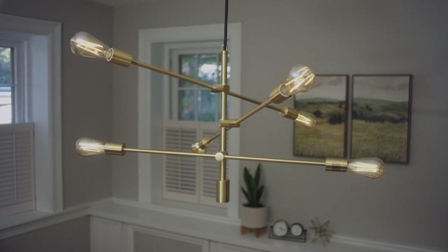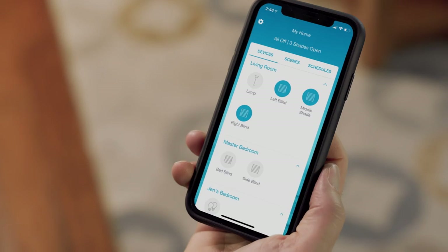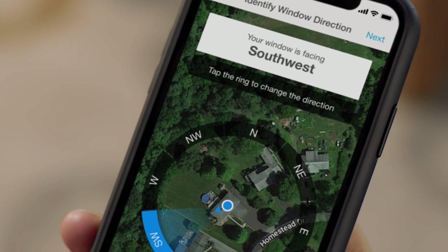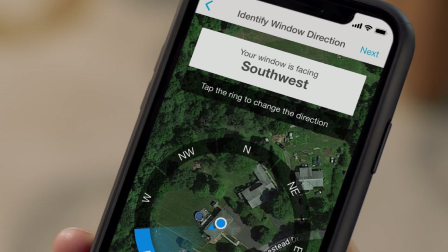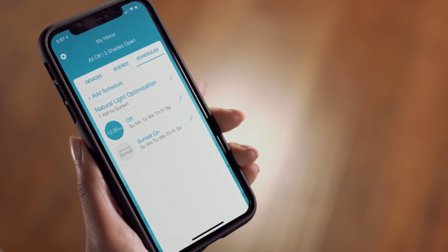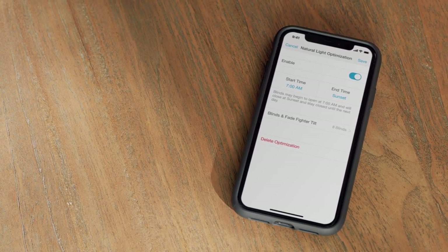Lutron wood blinds work with Lutron's smart lighting control systems. You can control them with the Lutron app. Easily find the direction of your blinds with the facade finder tool and enable natural light optimization to run on automated schedules. You can even customize schedules.